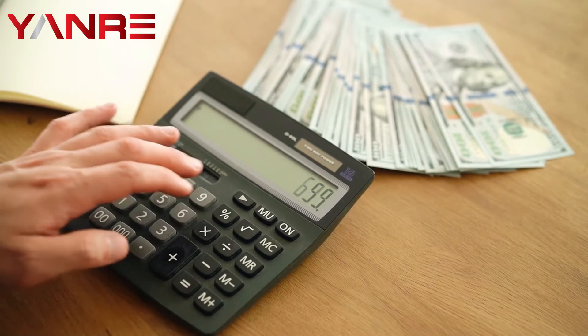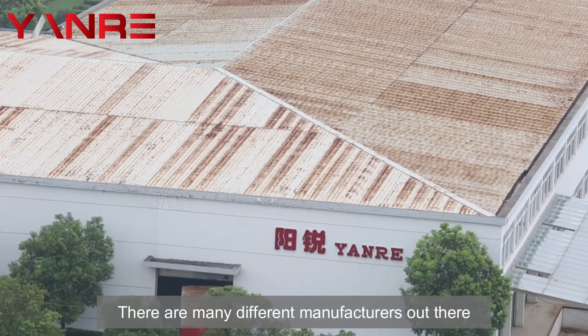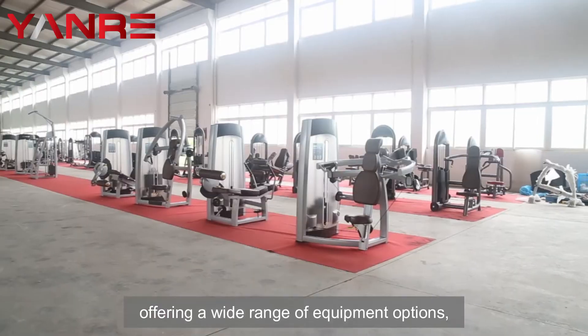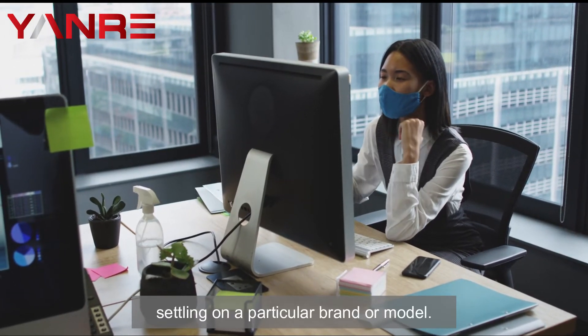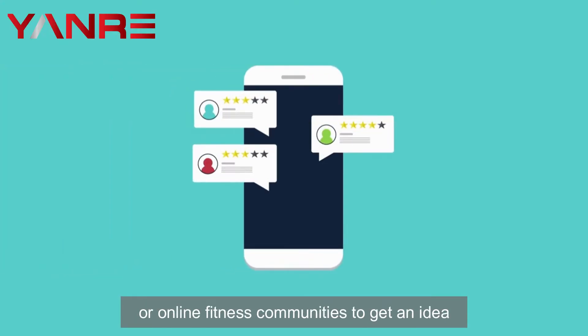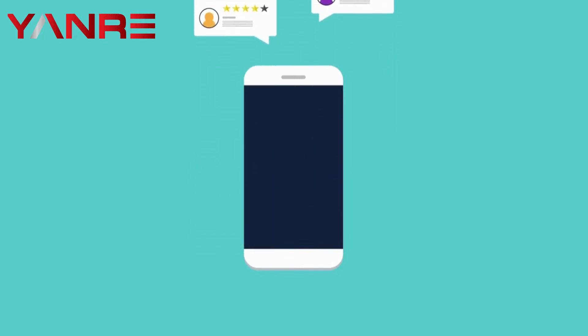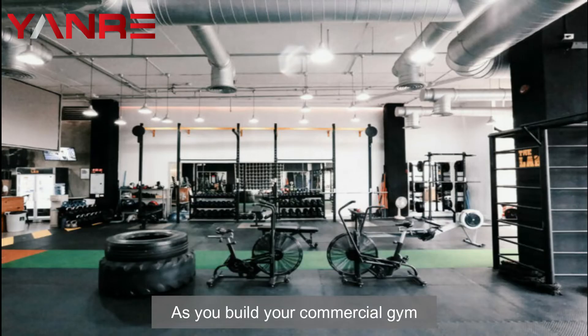Four: research different brands and models of commercial gym equipment. There are many different manufacturers out there offering a wide range of equipment options, so it's essential to do your research before settling on a particular brand or model. Look for reviews from other gym owners or online fitness communities to get an idea of what others think about certain machines.